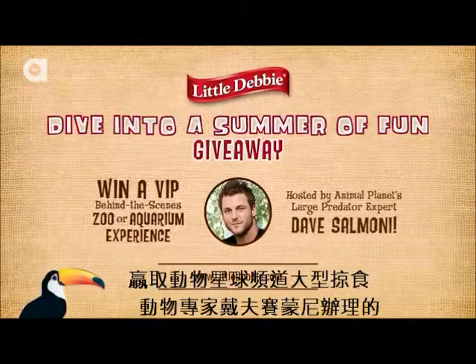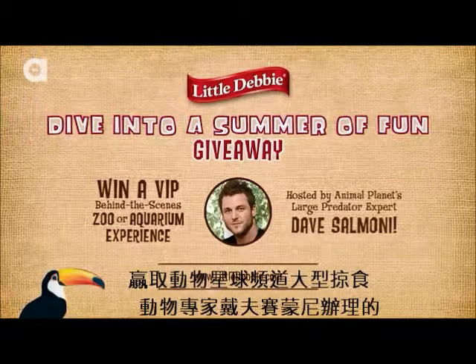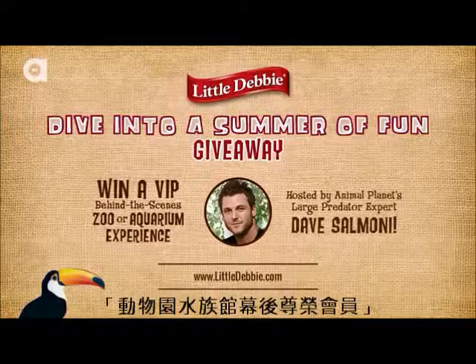Win a VIP behind-the-scenes zoo or aquarium tour hosted by Animal Planet's large predator expert, Dave Salmoni.